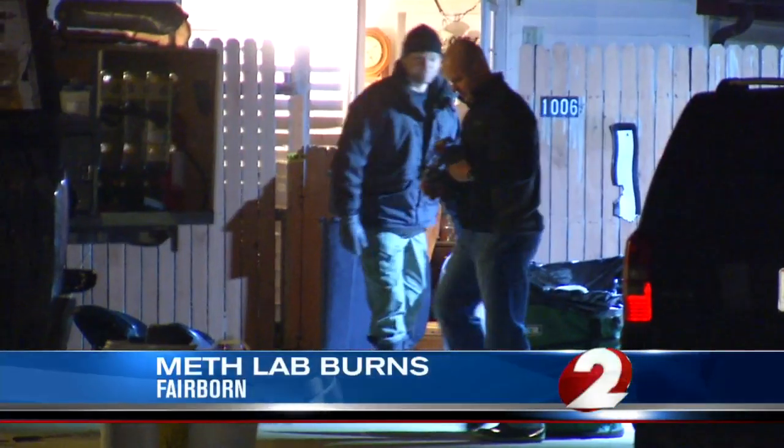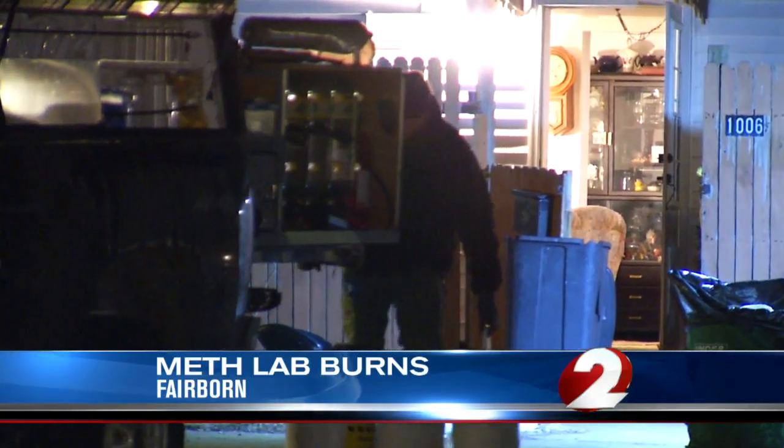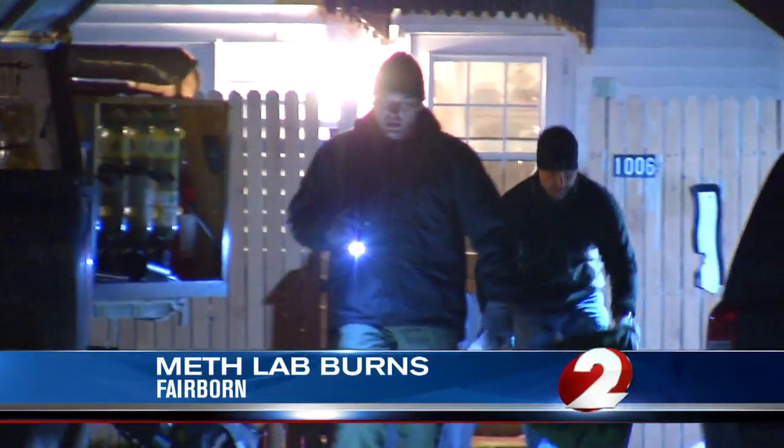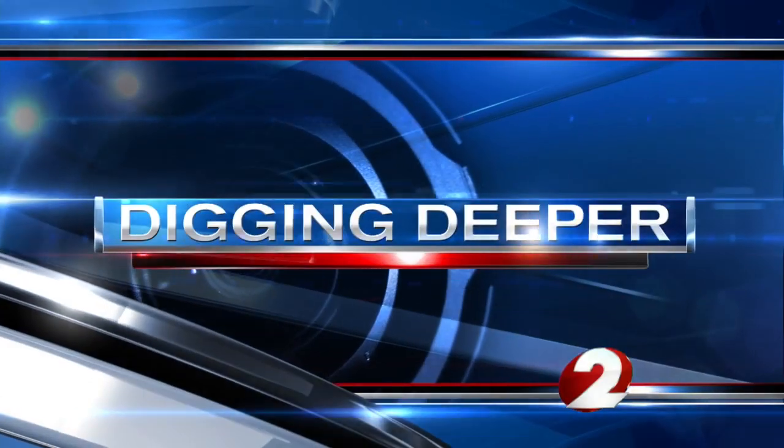Just a few minutes ago we told you about authorities investigating a meth lab on Victoria Avenue in Fairbourn after a report of a fire this morning. It seems all too often we are telling you about meth labs just like this one. So that got us thinking: why should you care if a meth lab is in your neighborhood? We called experts to get you some answers. Marcia Botthart digging deeper for you tonight.